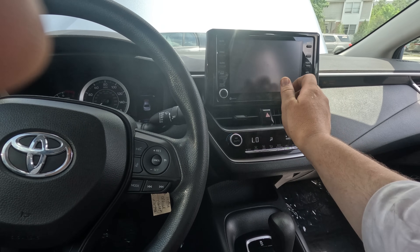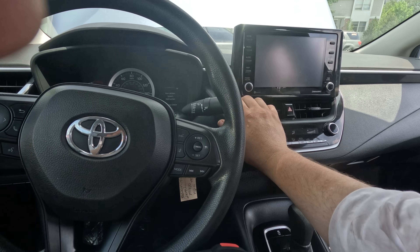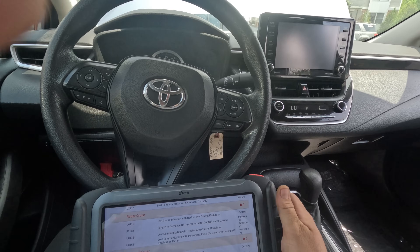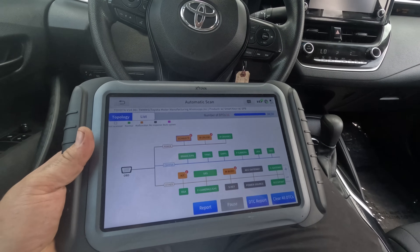The blower does blow, it just doesn't get cold. I'll worry about the AC later. Let me lower the windows so you can hear me, and let's go into the diagnose functions — no live data yet.